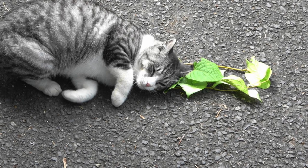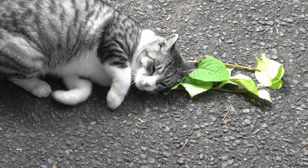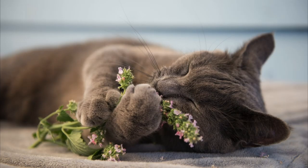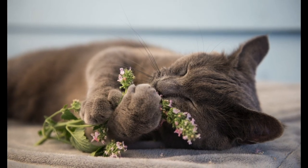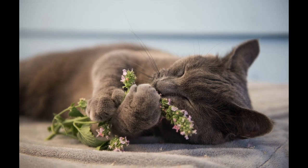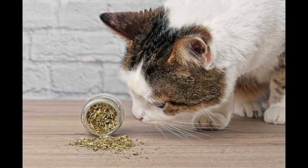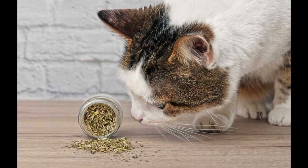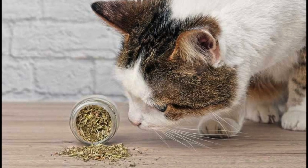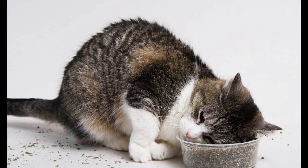In its natural form, catnip is vivid green in color with a square stem and large, triangularly shaped jagged leaves — it can grow up to three feet tall and has a lemon and mint smell when undried. Catnip contains an essential oil called nepetalactone that acts as a feline pheromone stimulant and relaxant. The effects of the stimulant on your cat are quite similar to how humans react to cannabis. Certain big cats like leopards, tigers, and lions are also fans of this weedy plant.